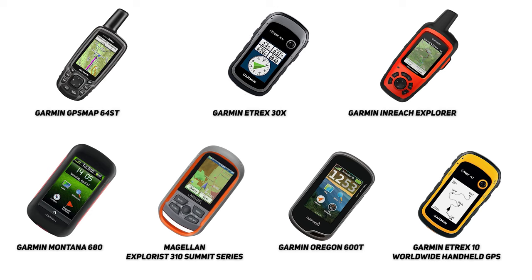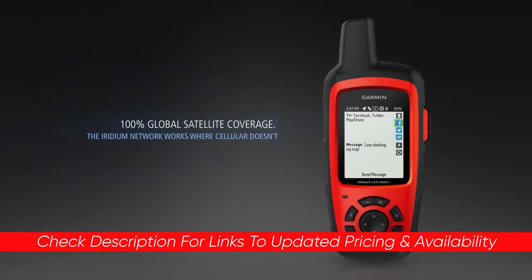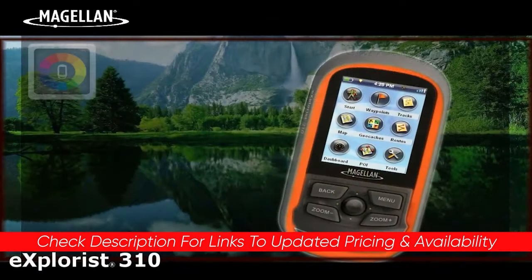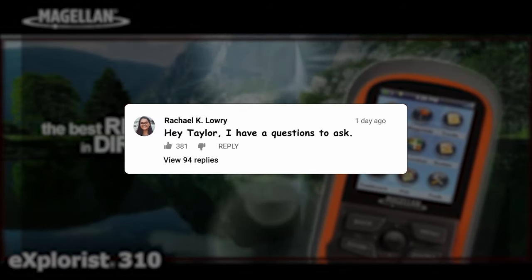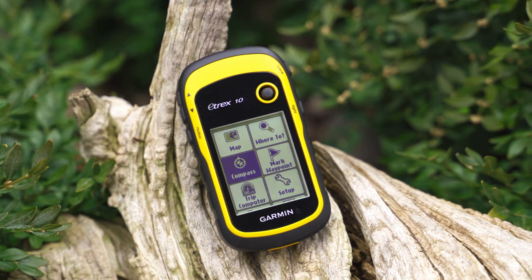So guys, that's a look at some of the best handheld GPSs on the market. Hopefully this video was helpful for you. If so, please feel free to give me a thumbs up, as I always appreciate that. I will leave links to each of these down below in the description, so feel free to check them out there, along with any deals, discounts, or coupons that I might come across. If you do have any questions or comments, please feel free to leave them down in the description below. Thanks so much for watching, guys. Stay safe out there, and I hope to see you in the next video.